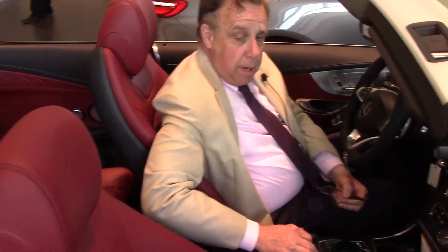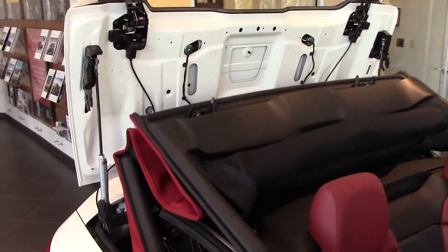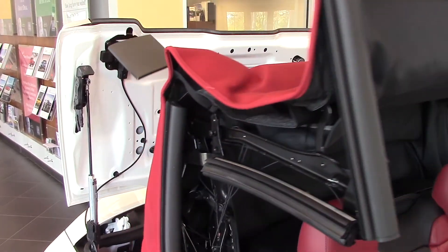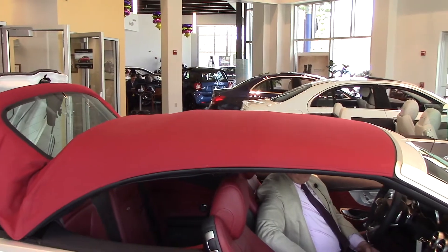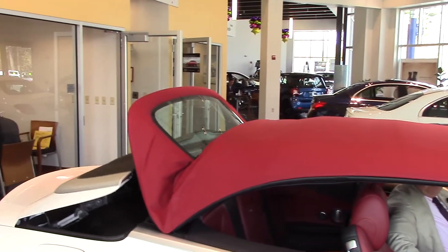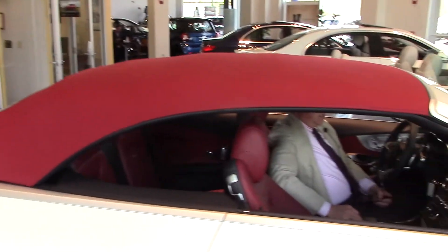I'm going to go ahead and put the top up now to show you how that works. Okay David, we're putting the top up now — really easy. It's got the fixed landau piece on the back, no latches up here in the front. It seals up beautifully, the back seals all in one fell swoop.